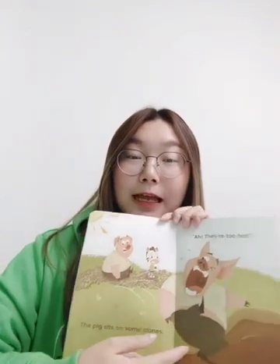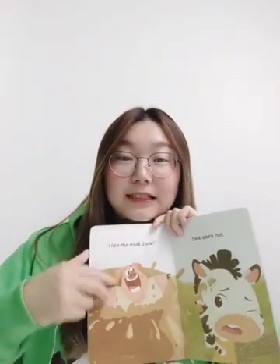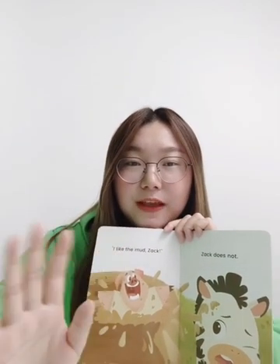看这里有很多很多的小石头,they are too hot. 直接弹起来了。哦,I like the mud, Zach! 一下子把它弹到这个泥潭里面去了,然后这个猪就很喜欢。But Zach does not, it's very dirty. 小Zack觉得它很脏,一点都不喜欢。